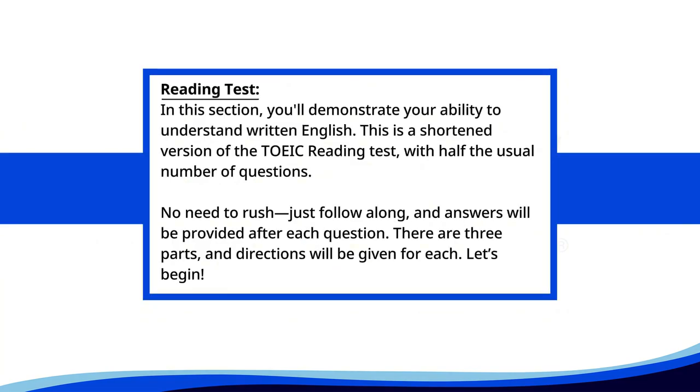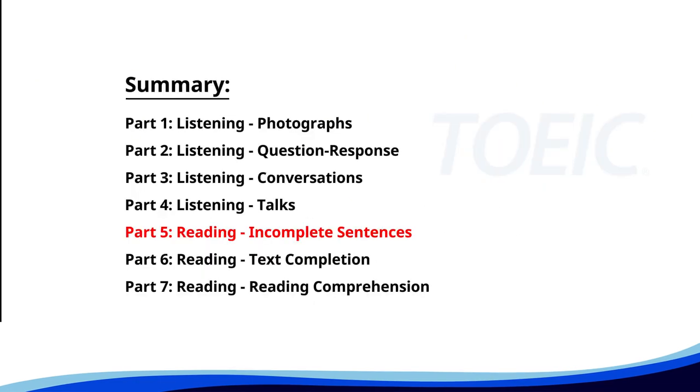Reading Test. In this section, you'll demonstrate your ability to understand written English. This is a shortened version of the TOEIC Reading Test with half the usual number of questions. No need to rush, just follow along, and answers will be provided after each question. There are three parts, and directions will be given for each. Let's begin! Time for the reading section. Let's start with Part 5: Incomplete Sentences. Fill in the blanks with the correct words.